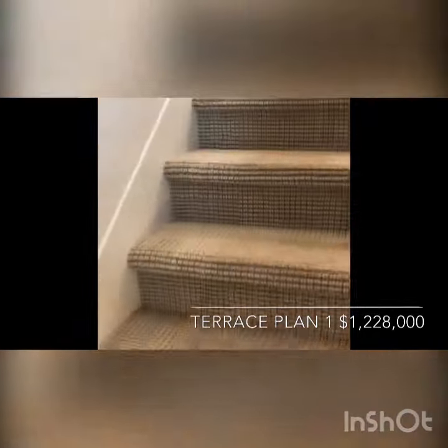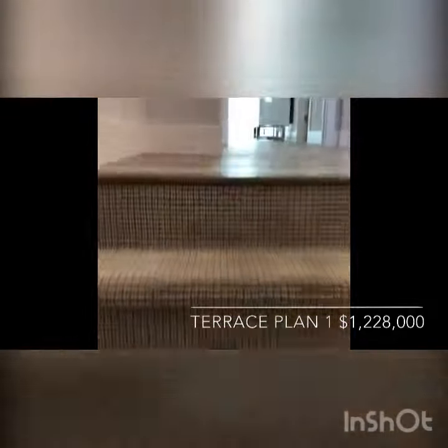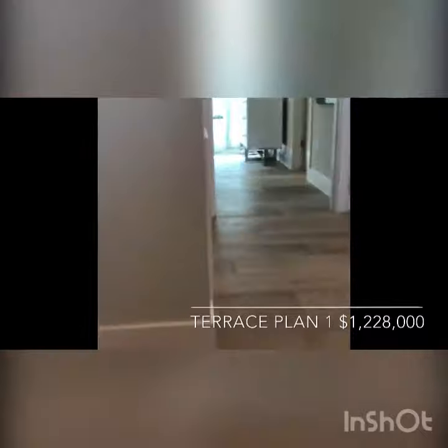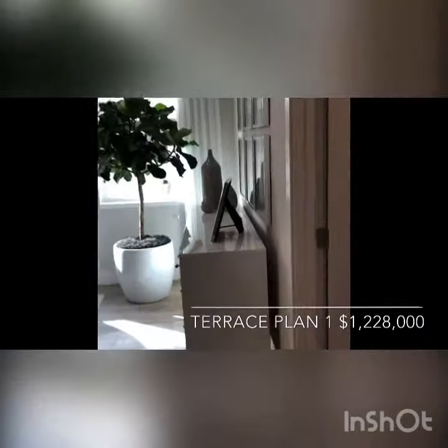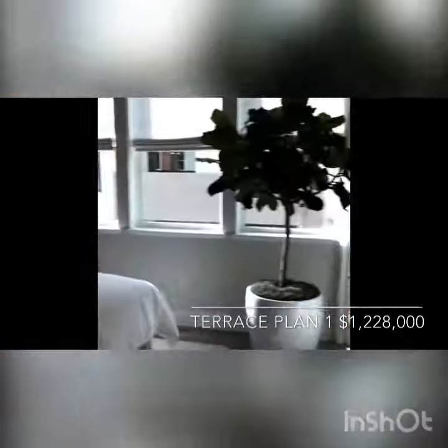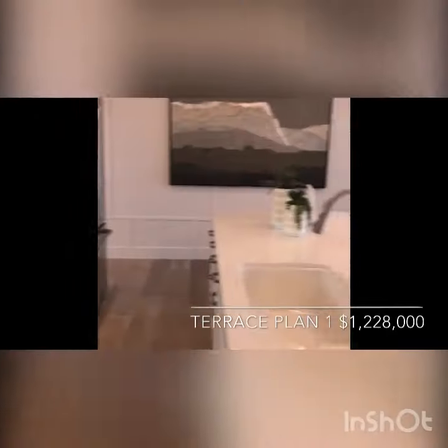Let's walk up these short stairs to the second floor. On the second floor, there are two bedrooms with two full baths, the kitchen, the living room, and the balcony.